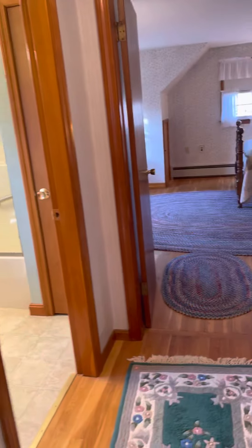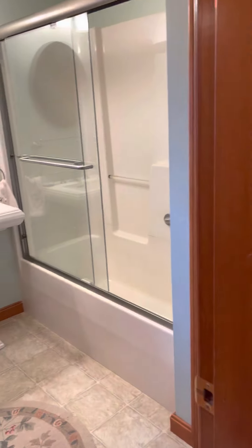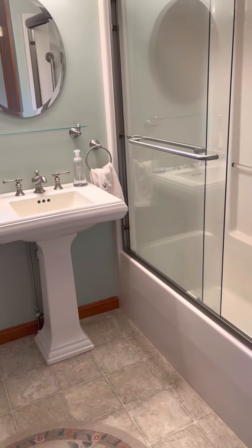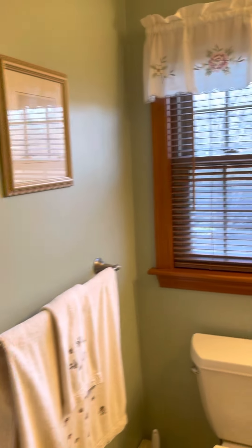This one has two full bathrooms and three bedrooms. It says it's 1,680 square feet. Here is one of the bathrooms — it's a pretty nice bathroom.